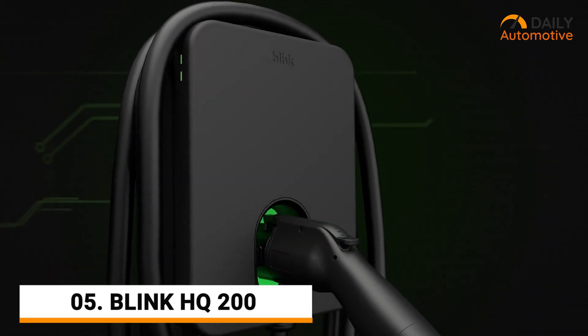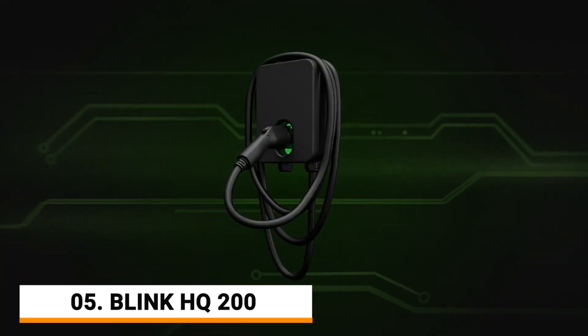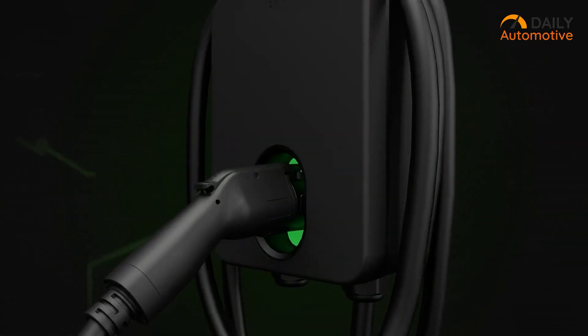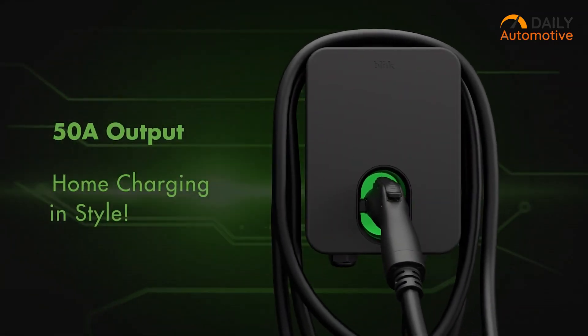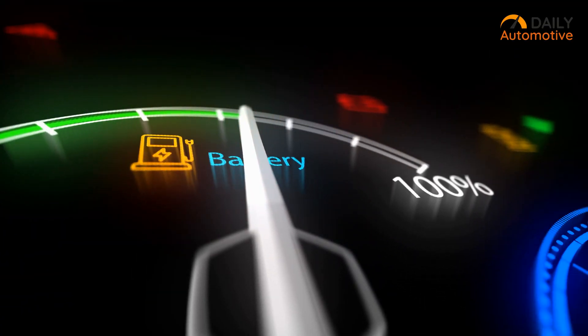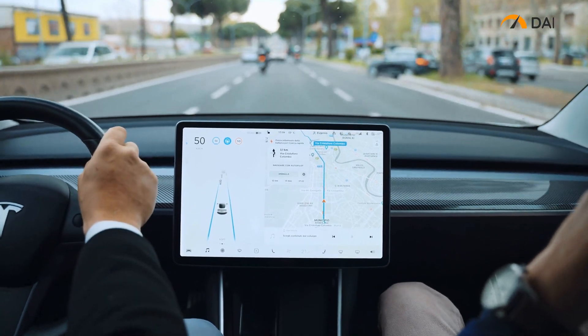Starting off, we have the Blink HQ200 Smart EV Home Charger, an amazing choice for Tesla EV owners looking for a sleek and premium charging solution. With its 50A power output, it ensures a fast and efficient charging experience, allowing Tesla drivers to spend less time waiting and more time on the road.